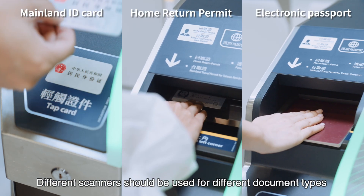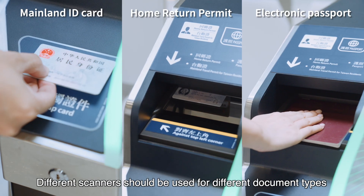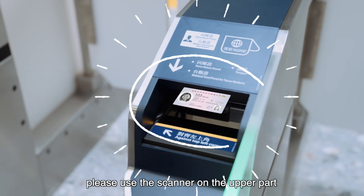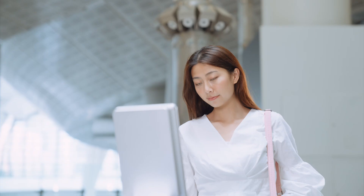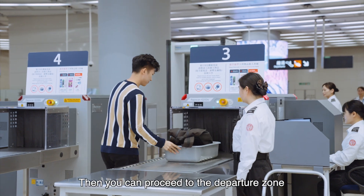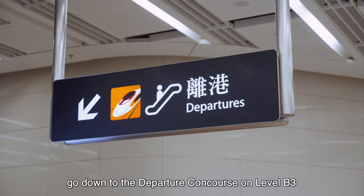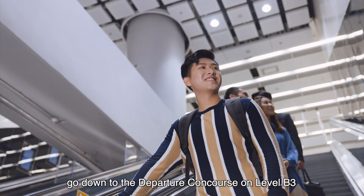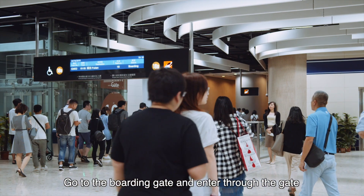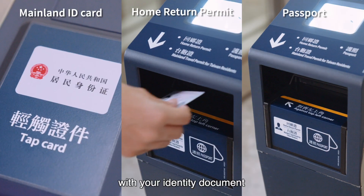Different scanners should be used for different document types. If you are using a home return permit, please use the scanner on the upper part. Then you can proceed to the departure zone. After the security check, go down to the departure concourse on level B3 for immigration formalities. Go to the boarding gate and enter through the gate with your identity document.